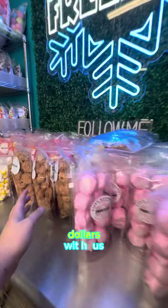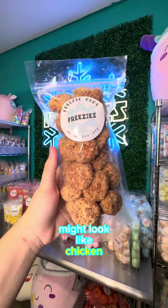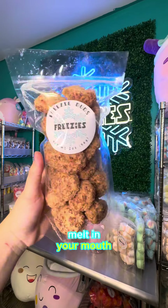Here's what it looks like when you spend $179 with us. First up in your order is a bag of Freezy Duds. They might look like chicken nuggets, but these are crispy, crunchy, melt-in-your-mouth little caramel delights.